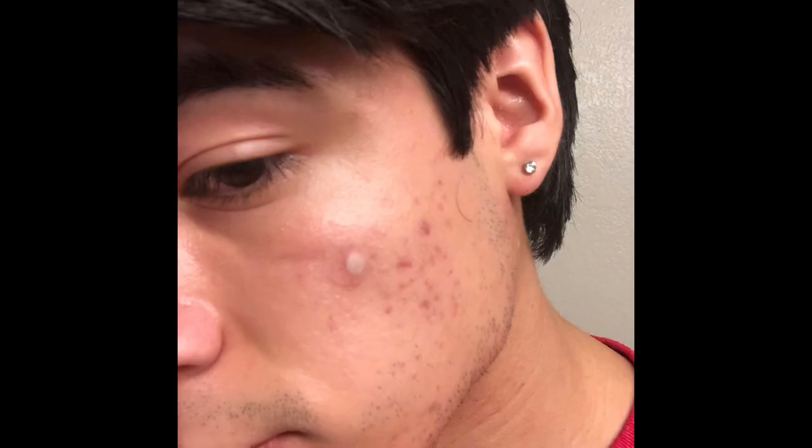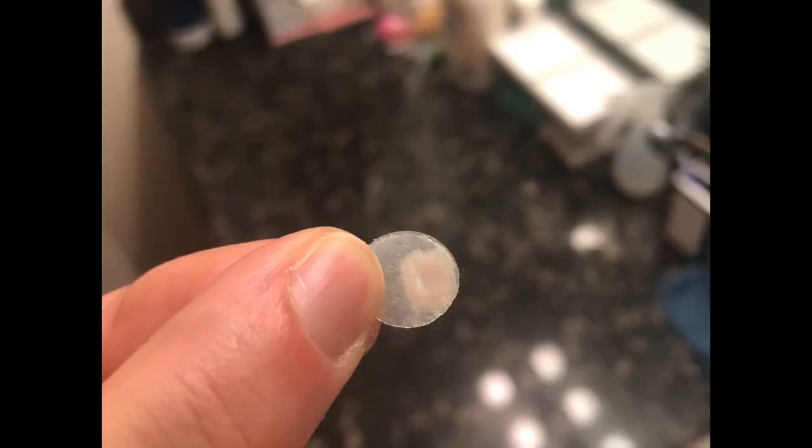I'll show a little picture here of one pimple — this was the most pus that a single patch actually collected. It doesn't suck out that much on all of them; it depends on the size of the pimple and the whitehead. But this was the most I got, and it was really satisfying — even more satisfying than popping your pimple — because you know you didn't irritate it. This is a much safer alternative to popping.